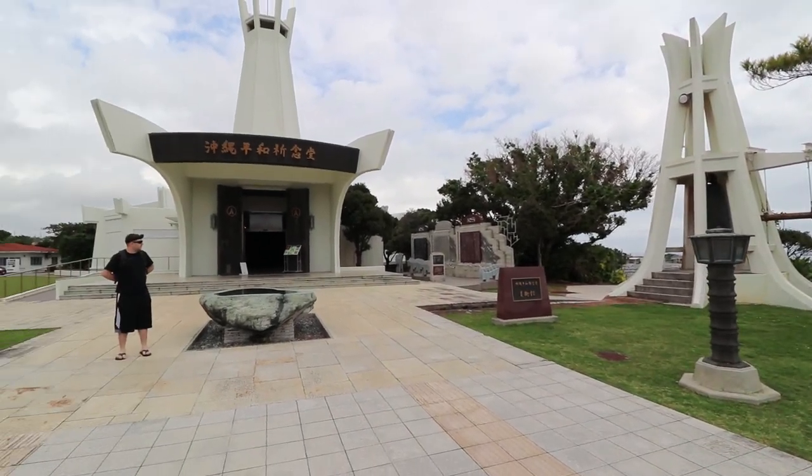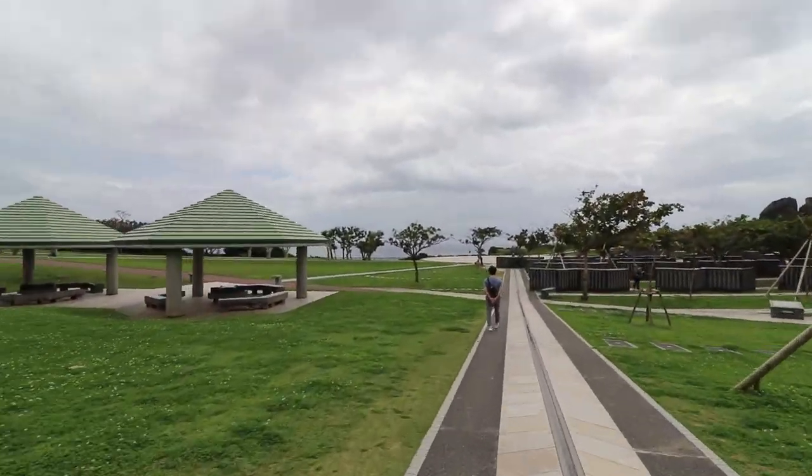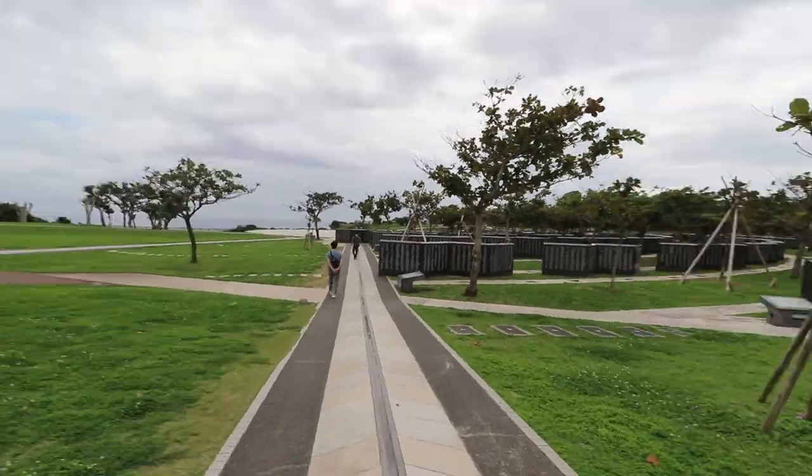It was incredibly humbling to see over 200,000 names of all the people who died in the Battle of Okinawa.